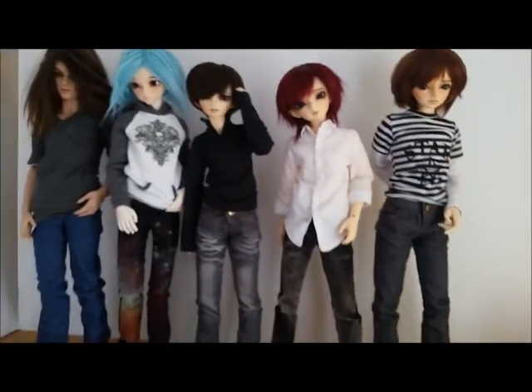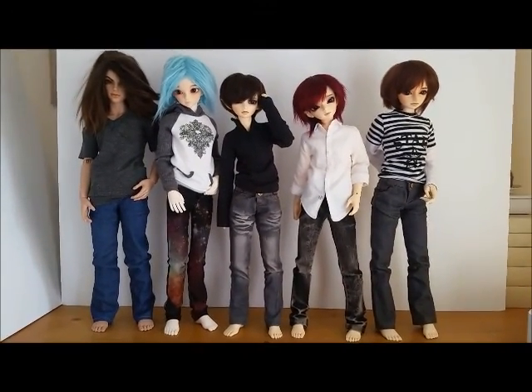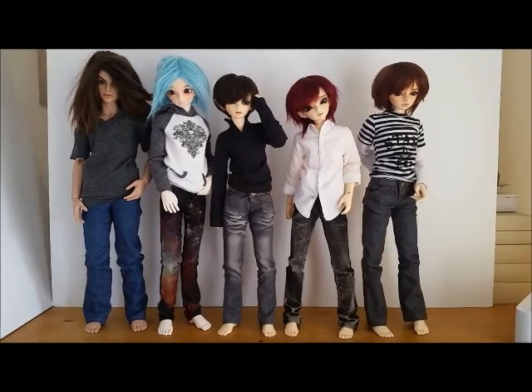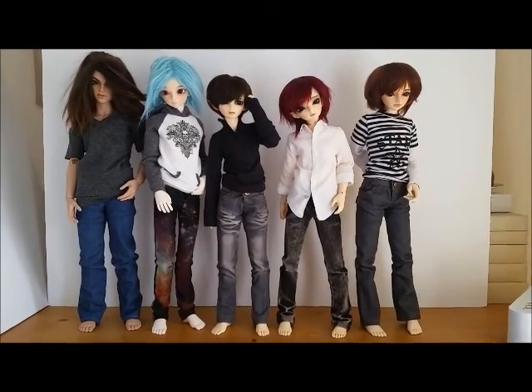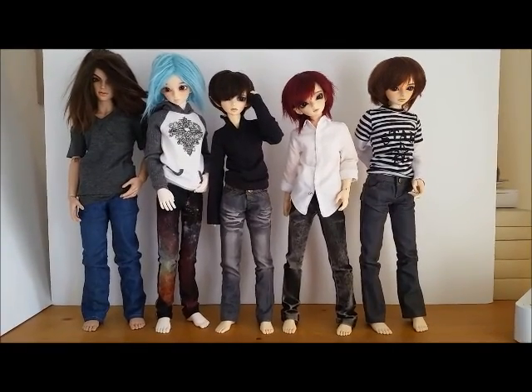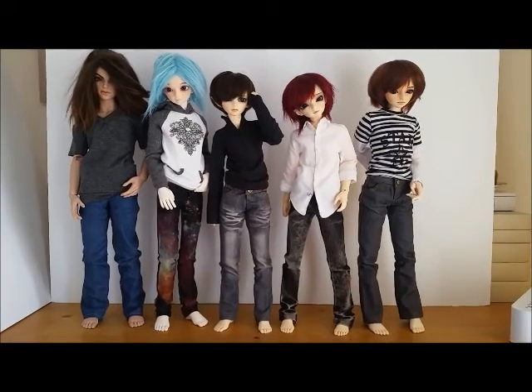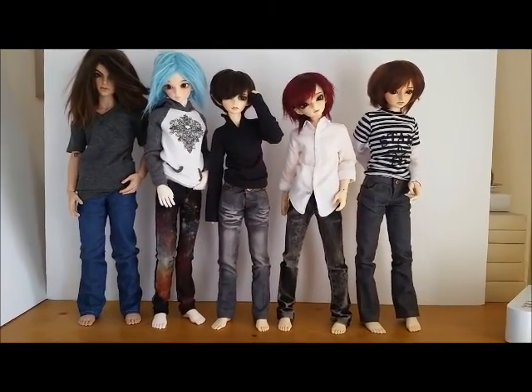So yeah, they're my MSD boys — five of them. I can't believe I'm up to five boys that size. I love them all and they will definitely be in videos at some point. I might pause it now and strip them off so I can do a quick shot with the naked one.